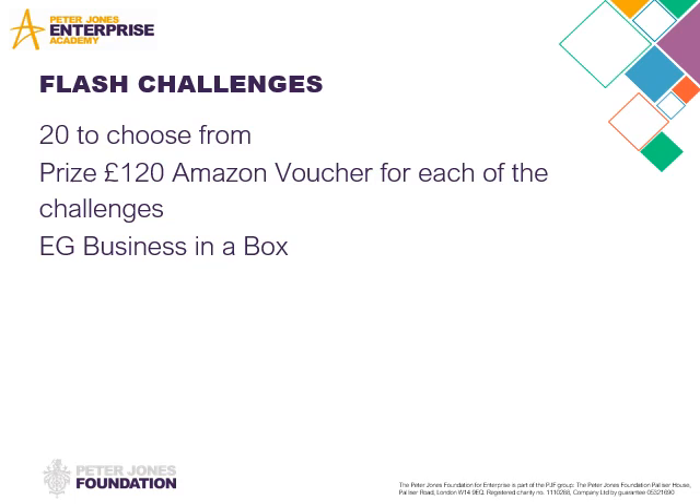Flash Challenges — there are 20 on the platform we get from Peter Jones. It's entirely up to you and me to decide together which ones we want to do and when we're going to do them. They're available all year round. We've done four together as a class this academic year, but now that we're in lockdown, this is brilliant for students to access individually or in small groups. Each Flash Challenge has a prize equivalent to £120, and lots of the prizes are Amazon vouchers.